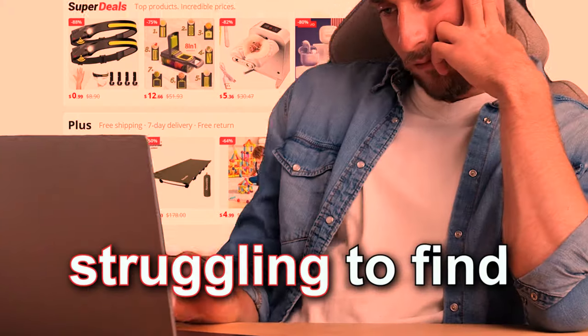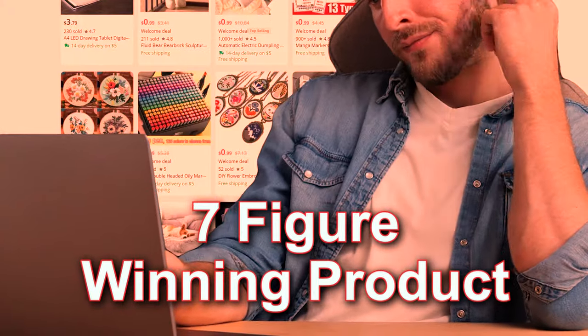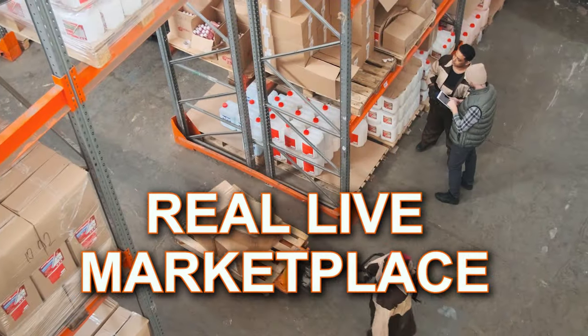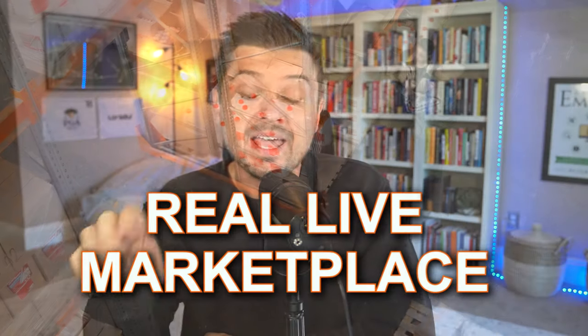If you're somebody that's been struggling to find seven-figure dropshipping winning products, in today's video I'm going to show you a real live marketplace that you've probably never heard of where real buyers and consumers are purchasing from. And the best part is you can use that data to find your own dropshipping winning products.